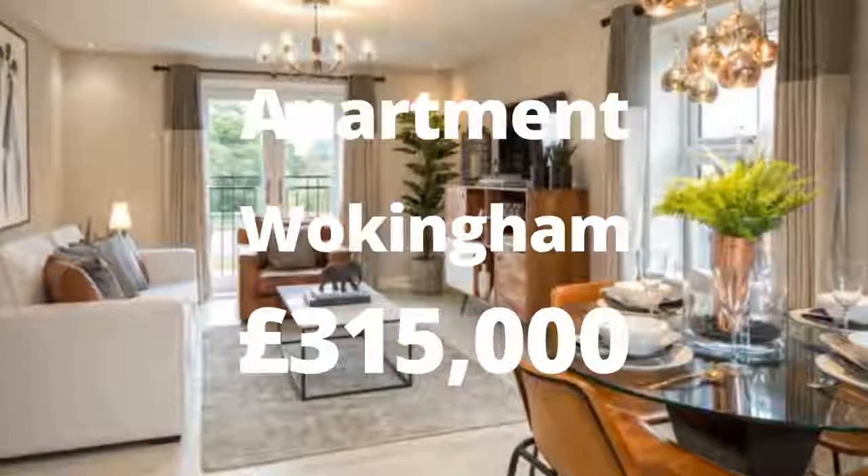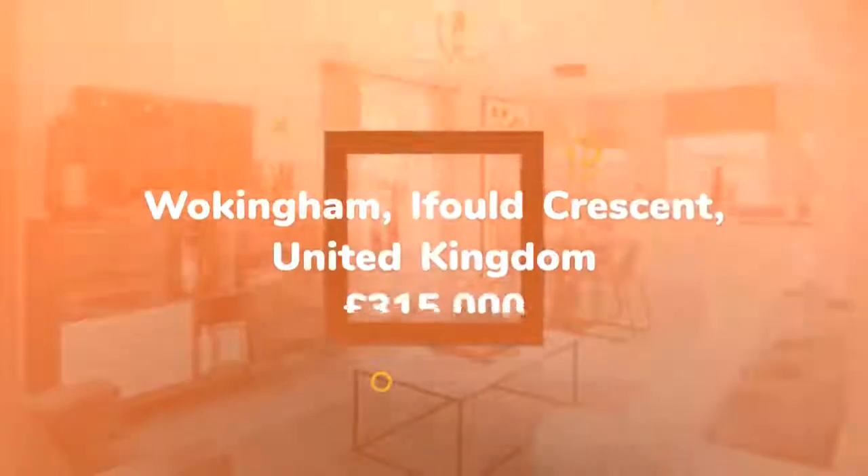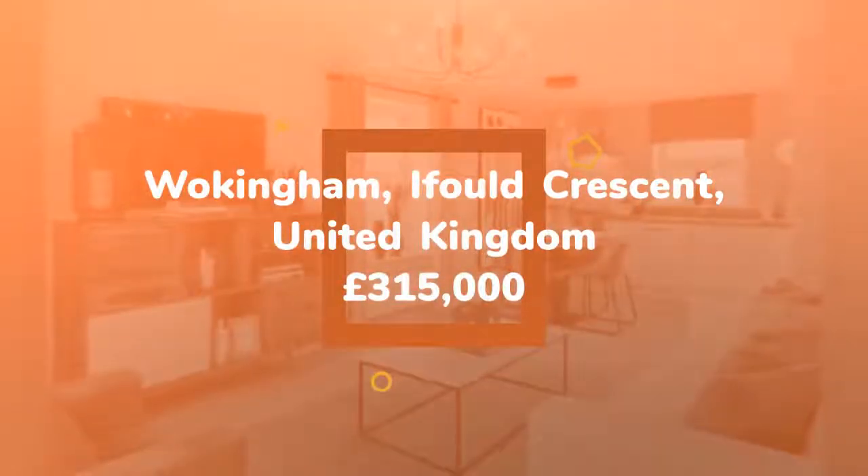Two-Bedroom Apartment for Sale, Eiffel Crescent, Wokingham, RG40. Full market value from £295,500.